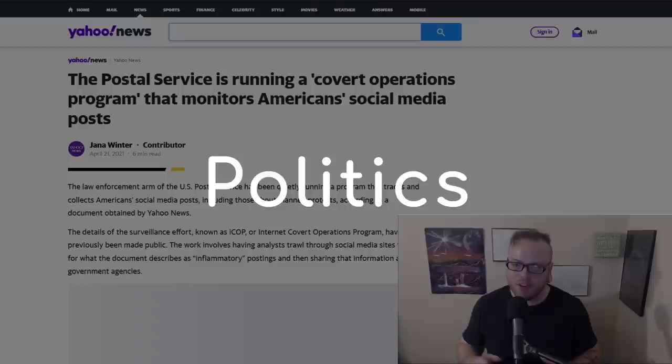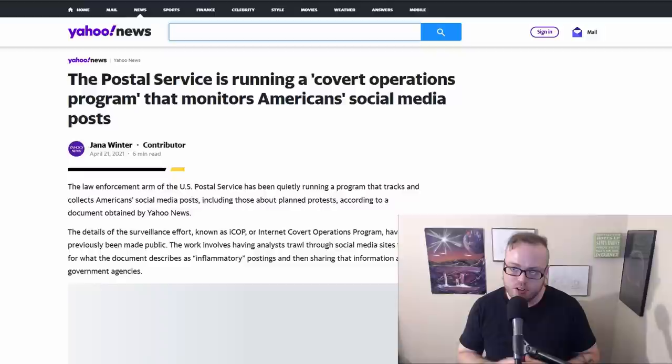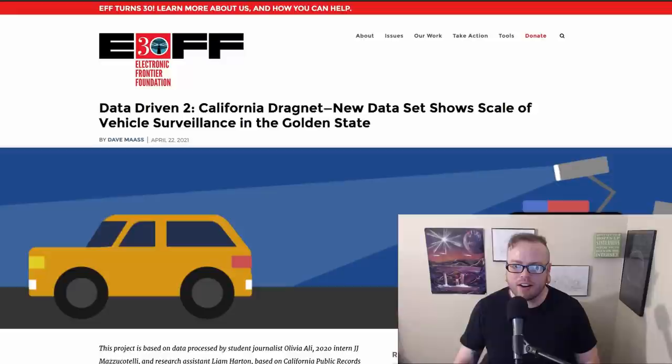Let's move into politics. The US Postal Service is running a covert operations program that monitors American social media posts. USPS was secretly crawling social media looking for any inflammatory posts, mainly those involving protesting, and passing that along to the FBI, local police, and other government agencies. A lot of people were really curious why USPS — why not the FBI, NSA, or CIA? This raises a ton of privacy concerns. An update: House Republicans have actually introduced legislation to defund this program. At least some people in the government are not happy with this and see it as a privacy violation.